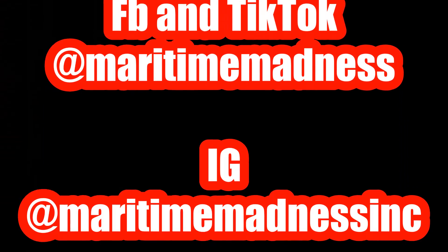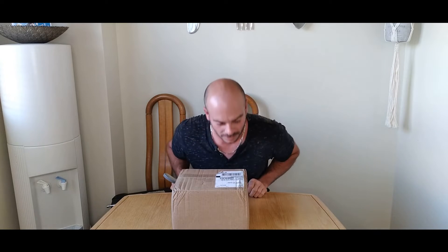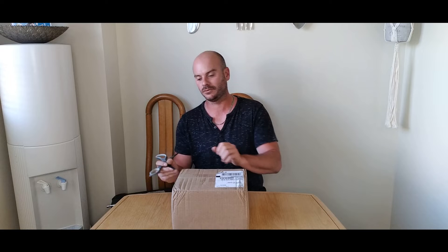Hey everybody, I'm Dave from Hot and Hotter. As promised, I had some stuff coming in. This, which you'll see in the little snippets before this, is a box from Maritime Madness. They are a hot sauce company that I reached out to and they were gracious enough to actually send me a package to do some reviews.